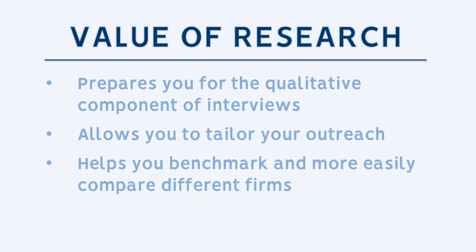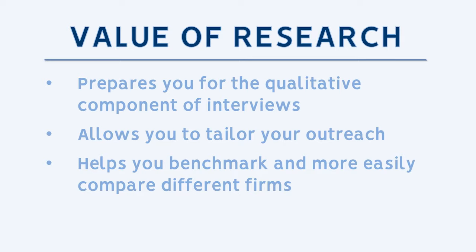Thirdly, doing this kind of research will help you benchmark different firms more easily. By virtue of reading through these different websites and checking these databases, you'll start to develop your own mental picture of the firms you want to work for.